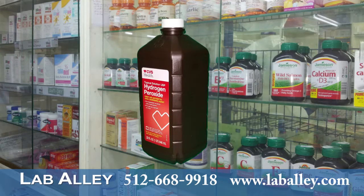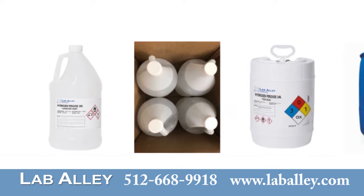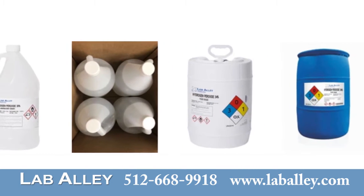Hydrogen peroxide is sold in pharmacies as a 3% or 6% solution in water. Larger quantities and higher concentrations can be purchased online at laballey.com.